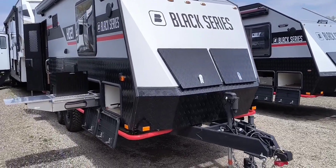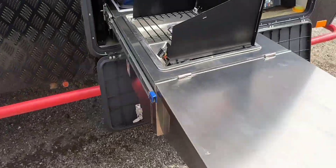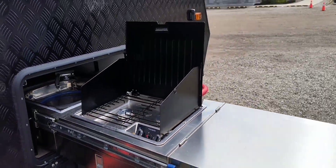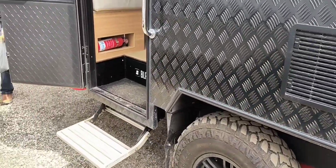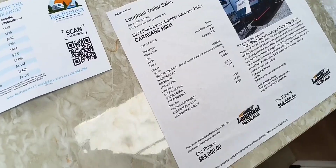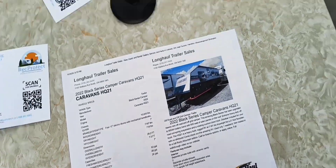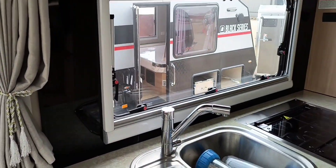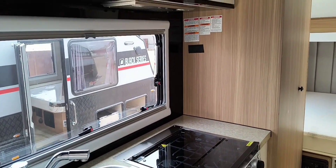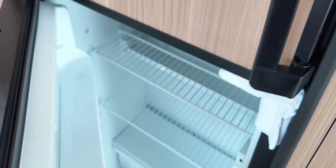This one is called Black Series and it has a grill outside and storage underneath. Let's go inside and have a look. There's an Eckbank - the sort of corner bench seating you would see in many trailers in Germany. This trailer is real European style. And here is the fridge - it's a nice size. The top part is the freezer and the bottom is the refrigerating part.